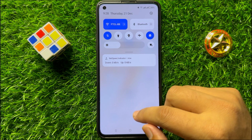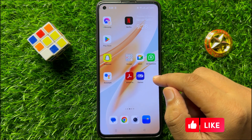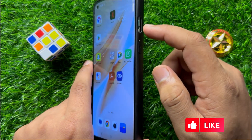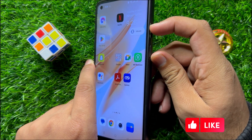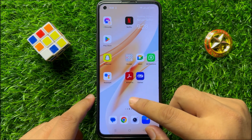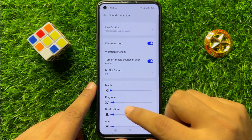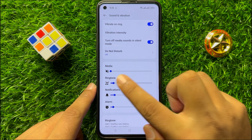If that doesn't fix your problem, check if you have silenced your phone with the slider. If you have silenced it, move this button down and move it to ringer. After that you will be able to increase or decrease the notification and ringtone volume.